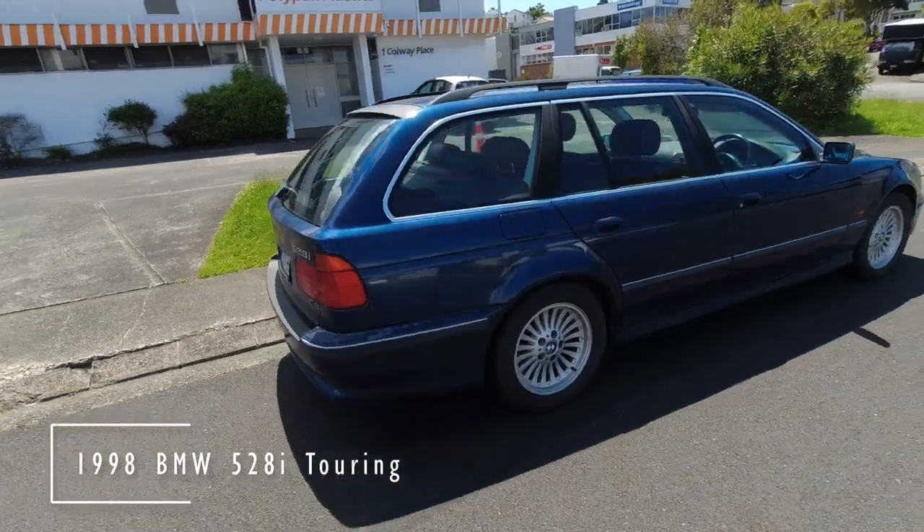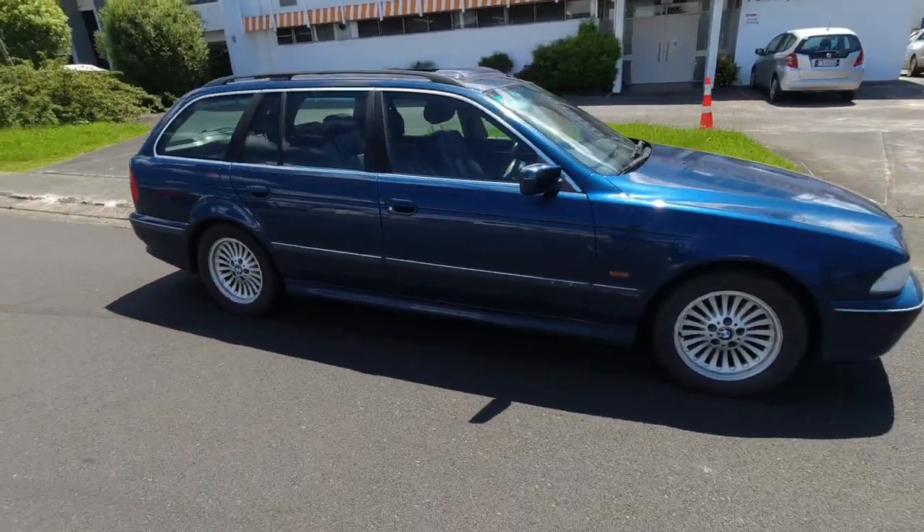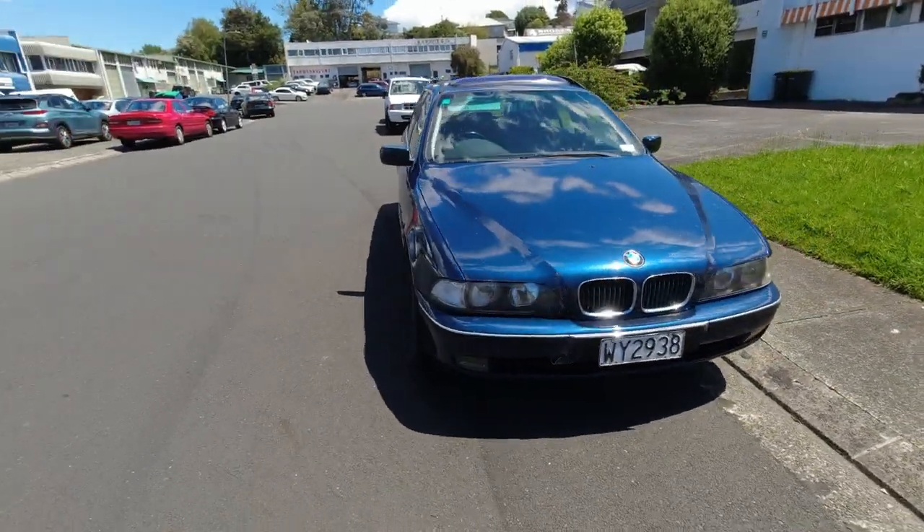Certainly an unusual roadside find, this E39 Touring. A nice clean example of a big blue Bavarian barge with nigh on 300,000km on the clock.